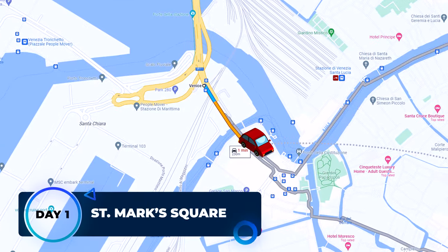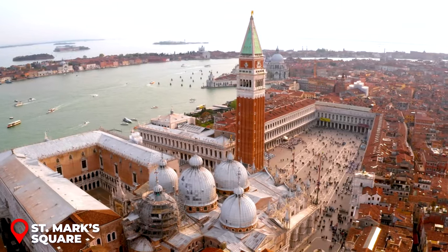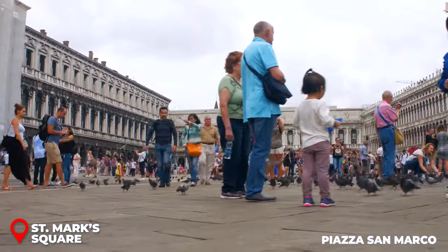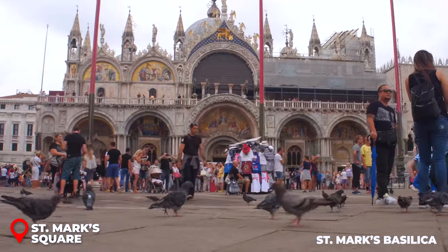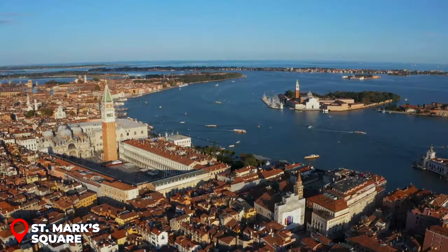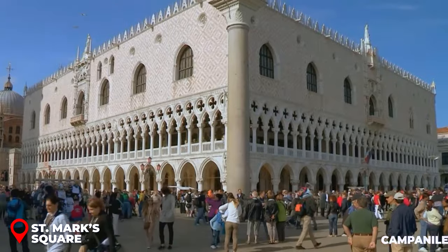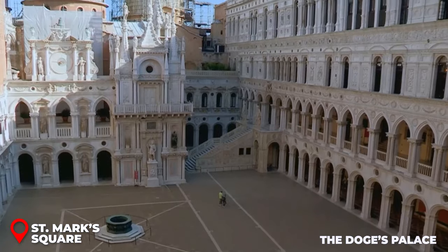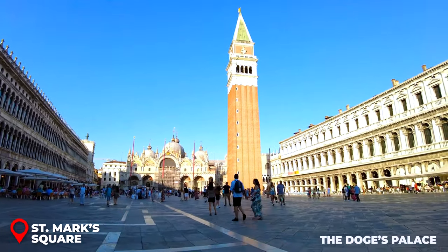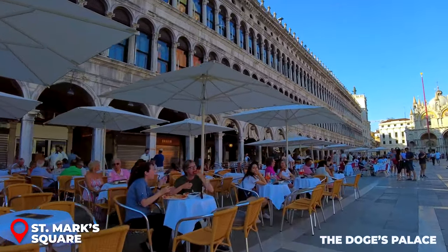Day 1: St. Mark's Square. Ready to dive into the heart of Venice? First stop, the ever-vibrant Piazza San Marco, Venice's main hangout spot. Right here we have the legendary St. Mark's Basilica — its Italo-Byzantine style is a sight to behold. If you're up for an aerial view of Venice, the Campanile di San Marco is where you should head. And right around the corner, the Doge's Palace, a must-see. After all the sightseeing, this square is sprinkled with cozy cafes — grab a drink, sit back, and let the charm of Venice sink in.